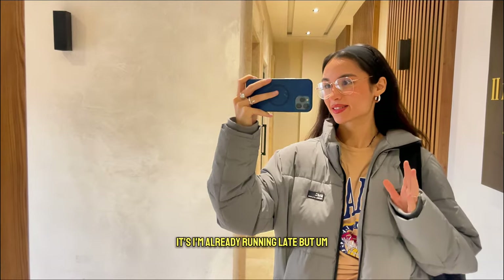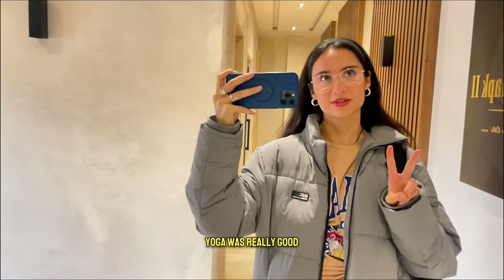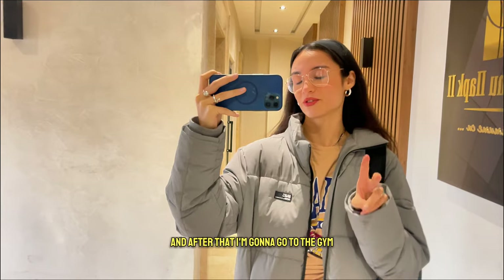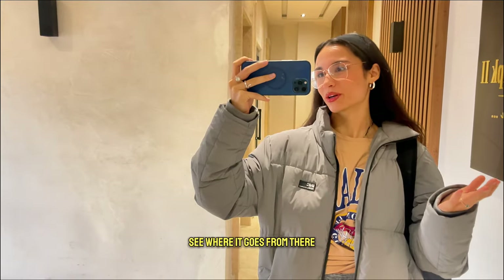The break is over and I'm already running late, but food was really good and yoga was really good. I also rested for about 20 minutes. Now I'm going to go back to class — we have another two hours of Bulgarian, and after that I'm going to the gym. I already have my gym attire on, and then we'll see where it goes from there.